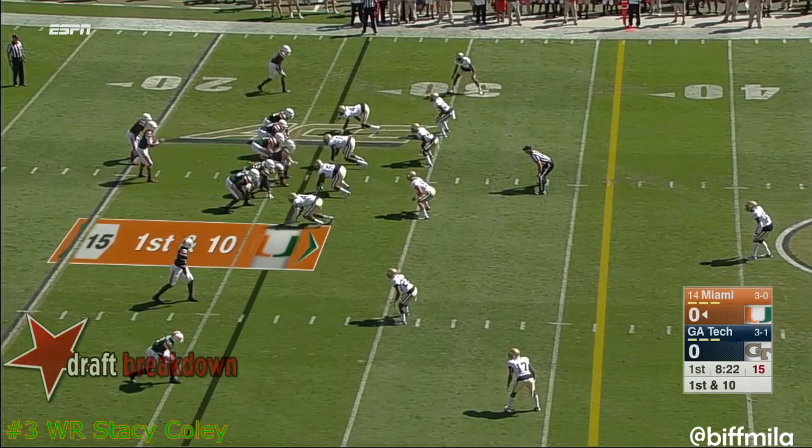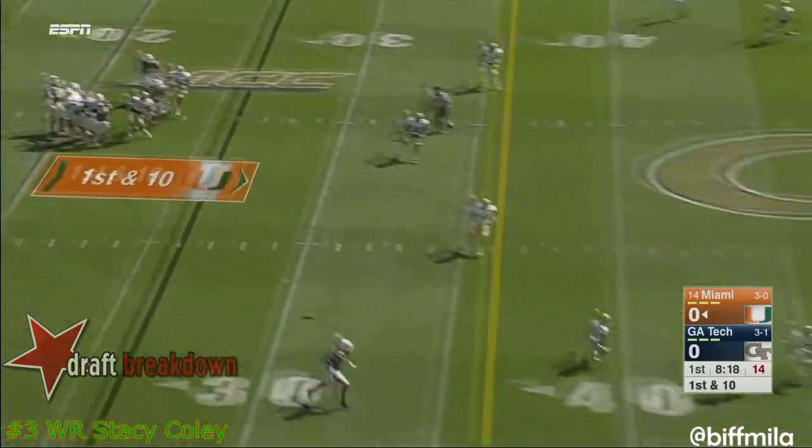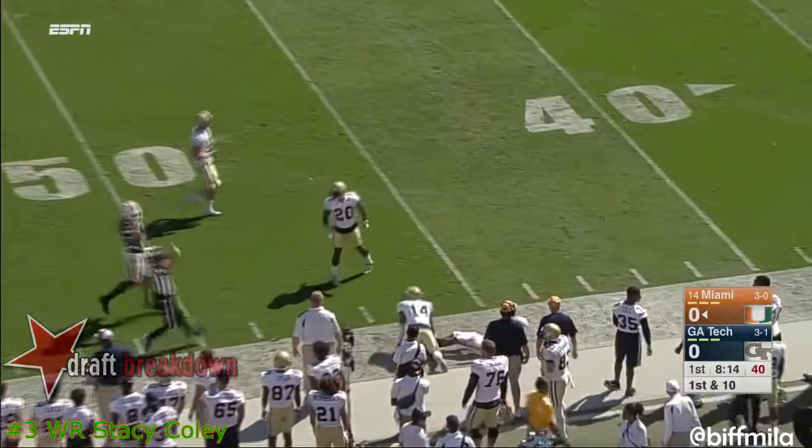On to the 21-yard line for the fresh set of downs for Miami. Kaya going to throw a long ball near side — caught somehow through traffic. How did Stacey Coley pull that one in?